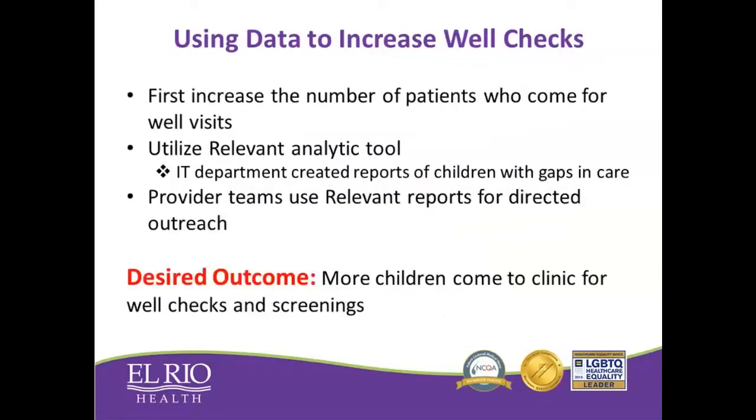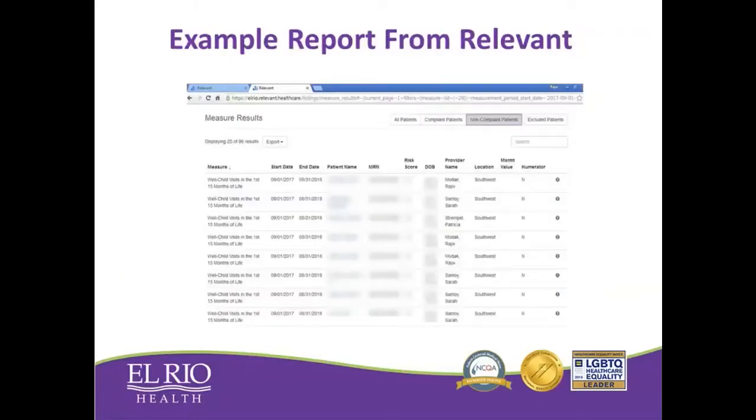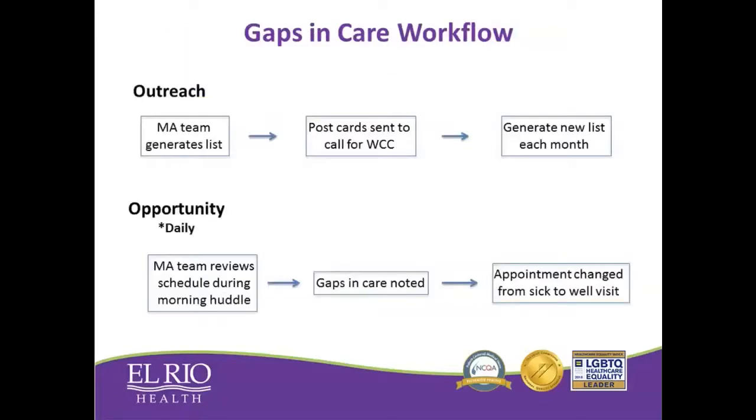Our first step was to bring more patients in for their well checks so that we could increase our screening. One way we did that was by utilizing an analytic tool called Relevant. Our IT analysts were able to create a report on Relevant that, by mining our EHR, identified gaps in care — specifically which kids were overdue for their well checks and needed to come in. We utilized this list so that our MAs could provide outreach. On a weekly basis, MAs would generate a new list in Relevant and send postcards to all kids who needed well checks. Each month we would regenerate the list, and kids would drop off once they came in.